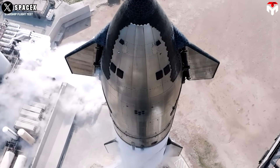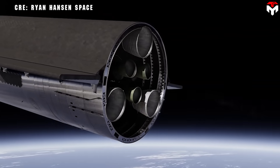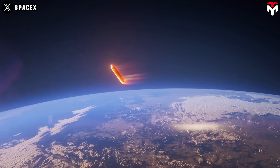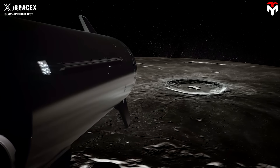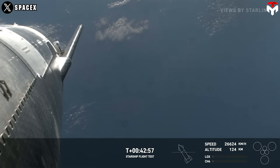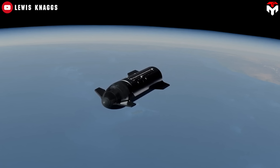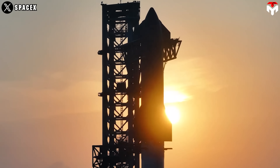After Flight 4, SpaceX may attempt a Raptor engine restart on the next Starship test flights. This capability is very important for future Starships to drop out of orbit and return to Earth, or to head to the Moon and take off from the lunar surface. Achieving an in-orbit engine restart should be a prerequisite for future launches into a stable higher orbit. Thanks to this, the ship can loiter for hours, days, or weeks, deploying satellites and attempting to refuel.